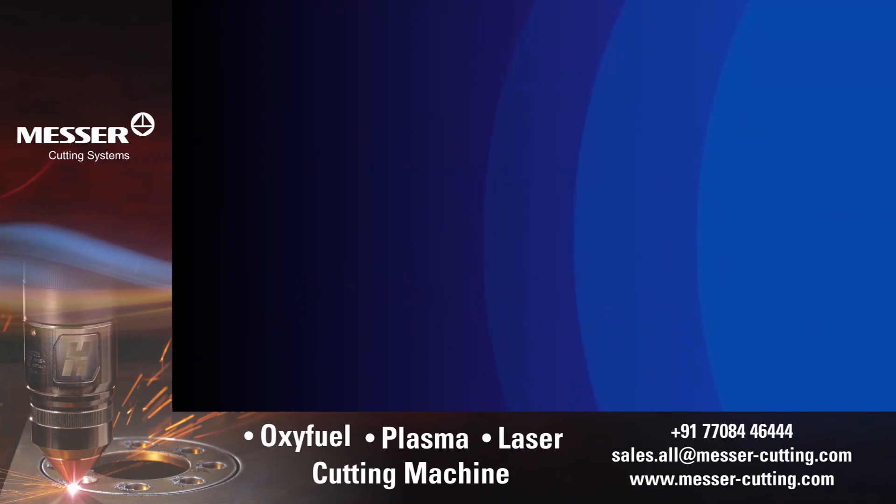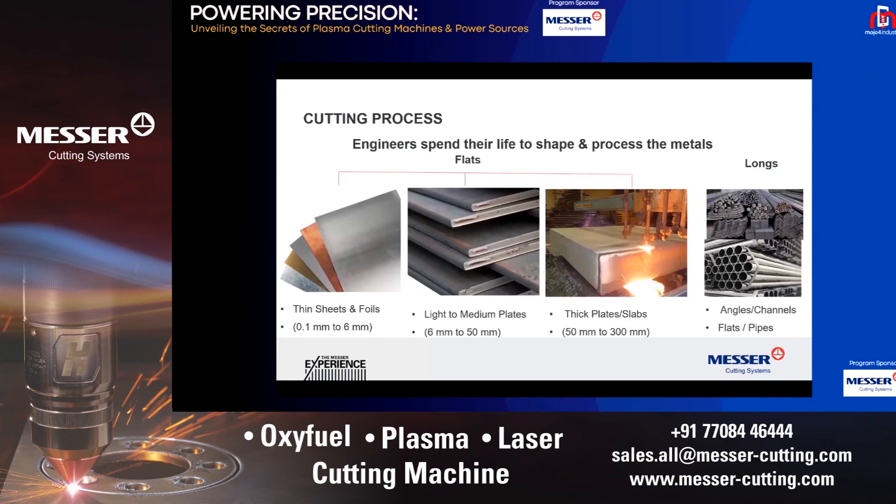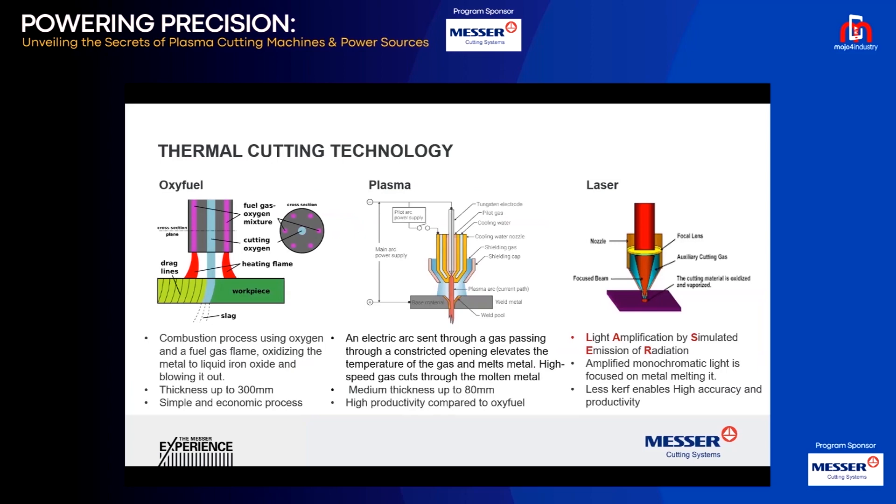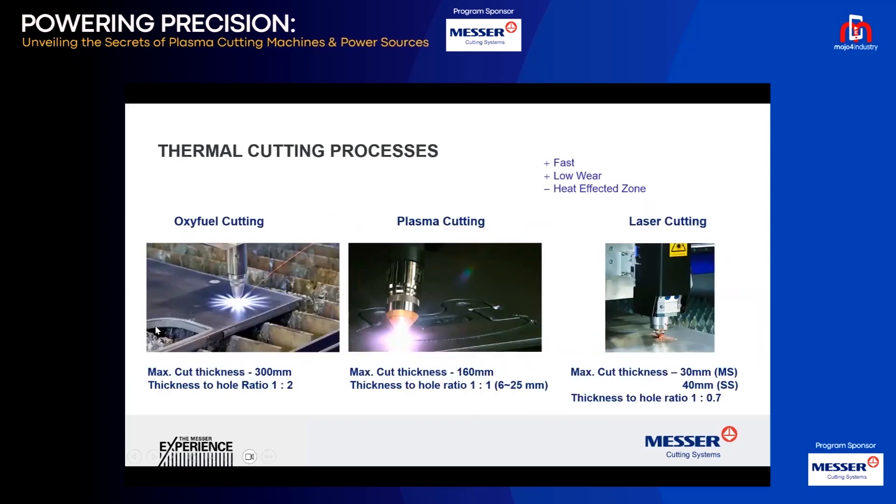Plasma cutting involves cutting of plates — thin sheets or thick plates — even up to 300 mm using oxy-fuel, plasma, and laser technology. With oxy-fuel you can go up to 300 mm, or in some cases up to 600 mm, but your cutting capability is very slow. If you want to make a hole, the thickness-to-hole ratio will be 1:2, so if you're cutting a 20 mm plate, the minimum hole you can have is 40 mm.